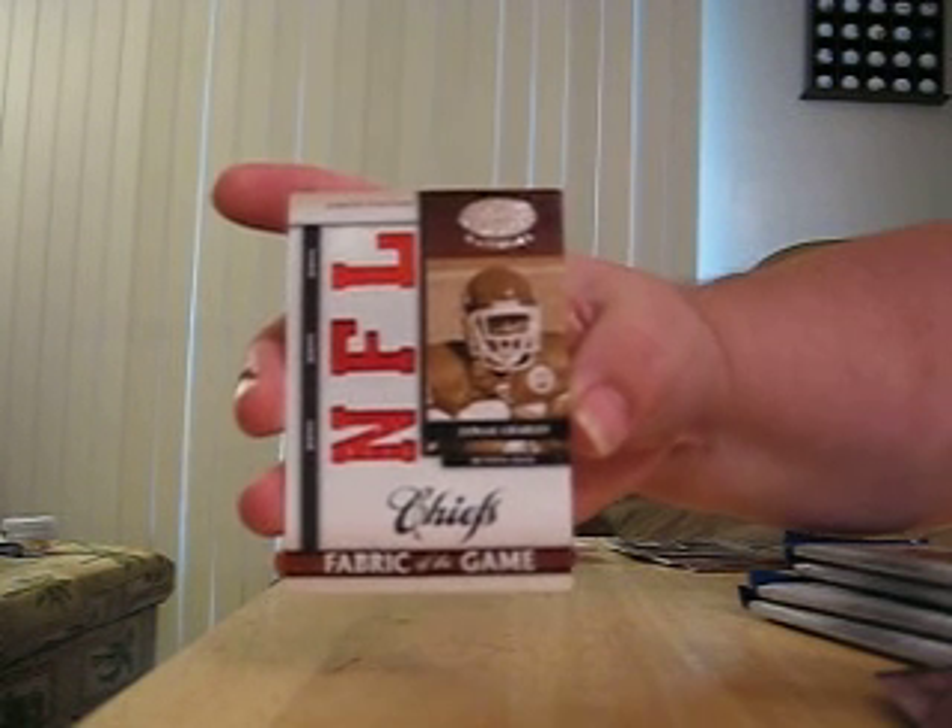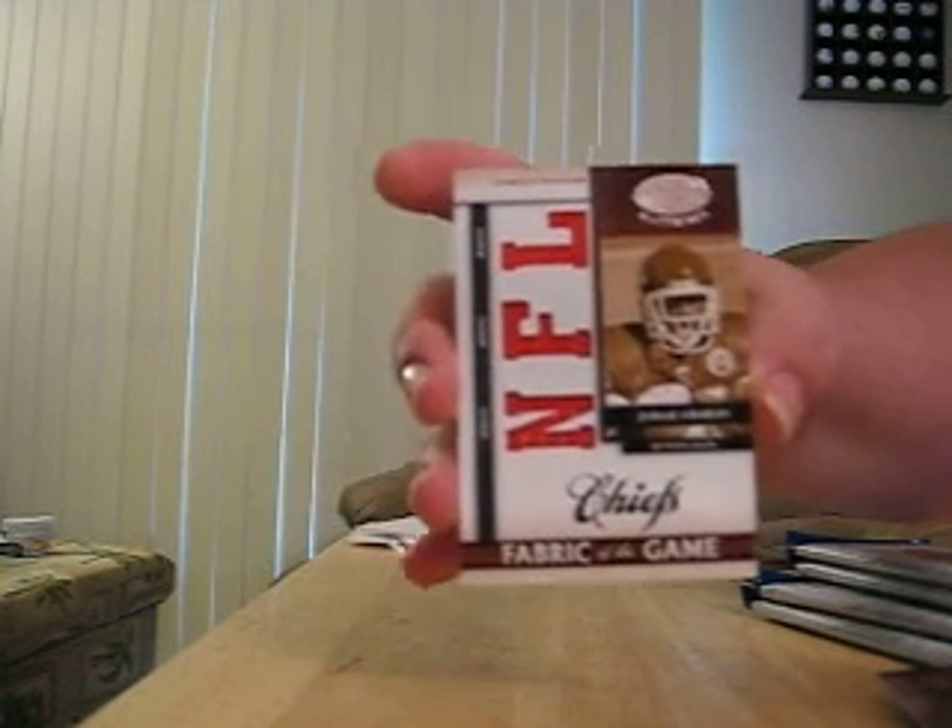Here's a jersey, jersey, jersey of Jamal Charles, number 76 out of 99. Pretty cool card.